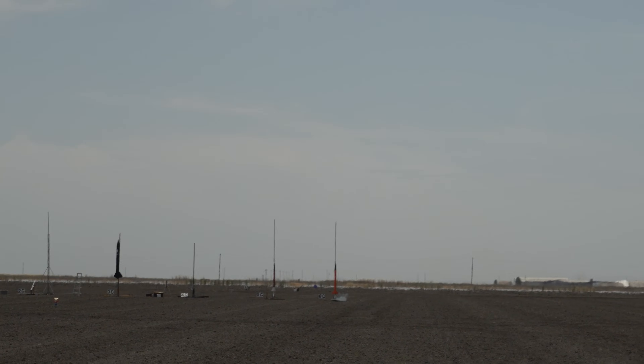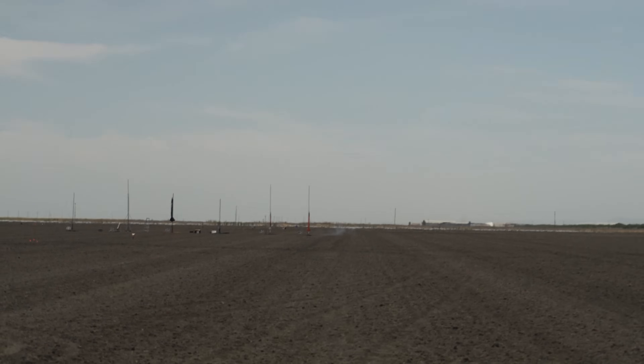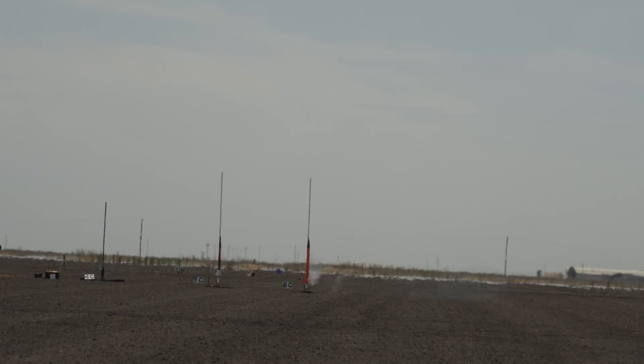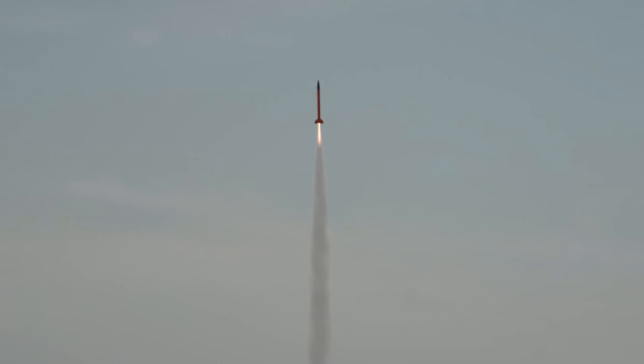Ignition — we saw the igniter. Wait, is that it? Oh — there we go! Land on 100%. Two, one.